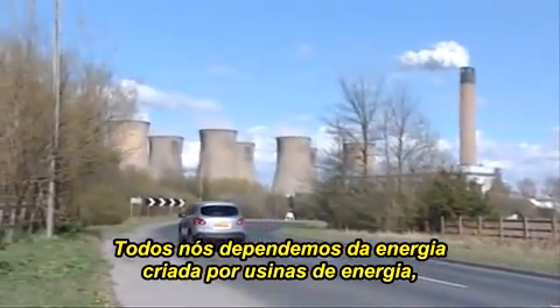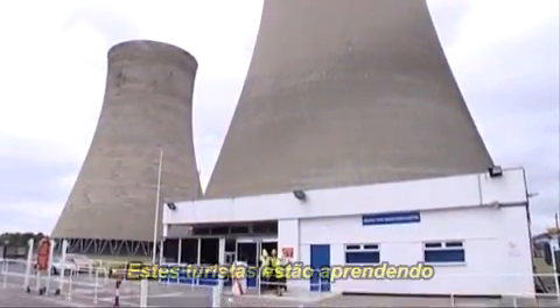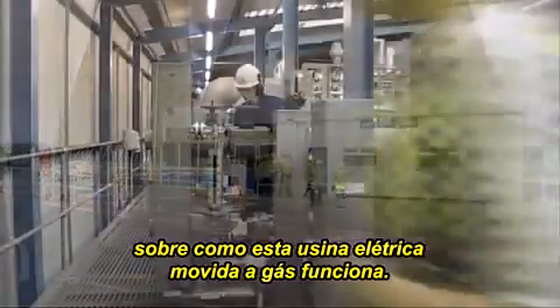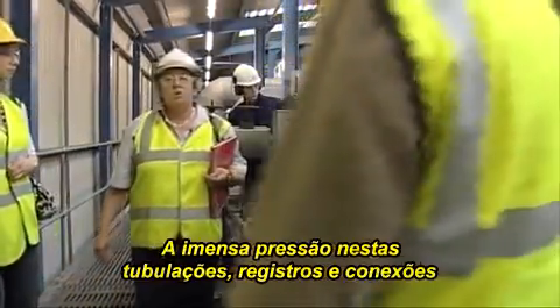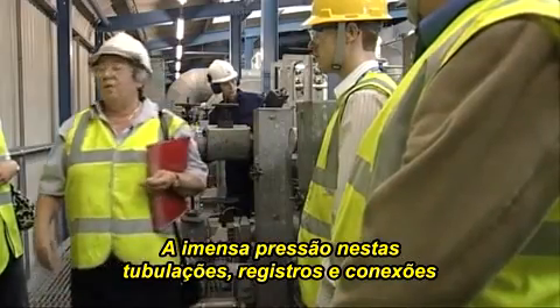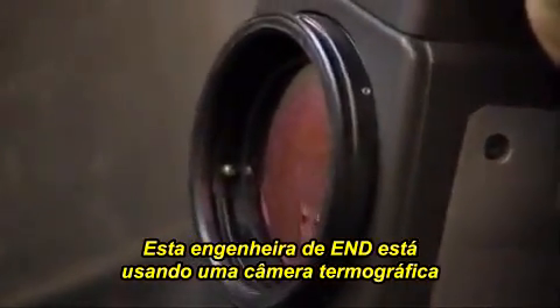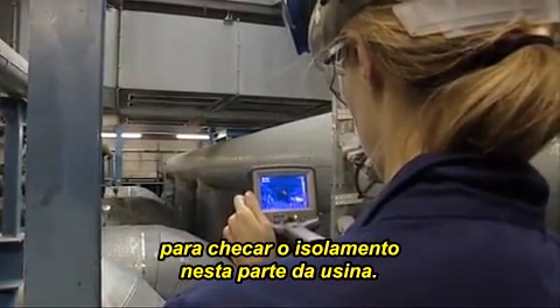We all rely on the energy created by power stations, and in turn, power stations rely on NDT. This tour group are learning how this gas-fired power station works. They see the huge boilers which superheat water to create energy. The huge pressure exerted on these pipes, tanks and welds means that every part of this system has to be checked regularly for potential weaknesses. This NDT engineer is using a thermal imaging camera to check the insulation on this part of the plant.